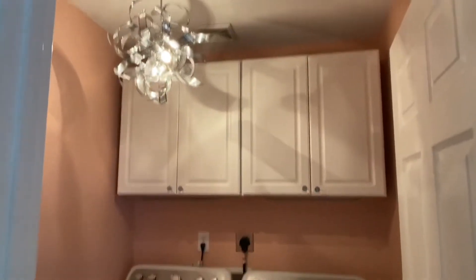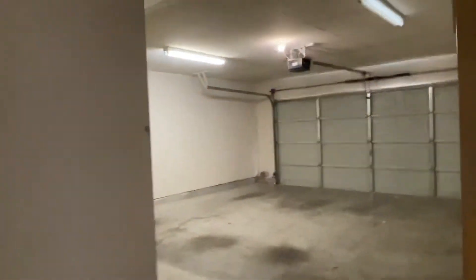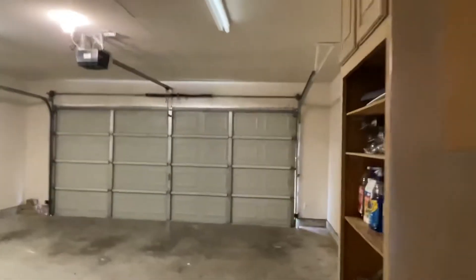Cheery laundry room with some fun lighting. Good size two-car garage.